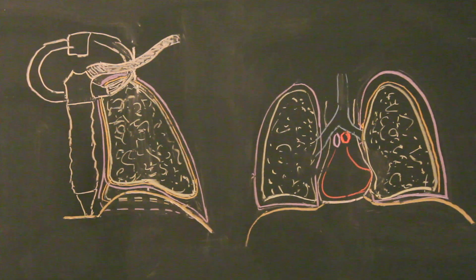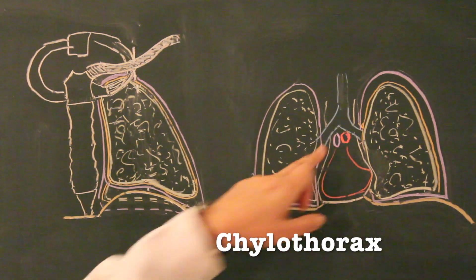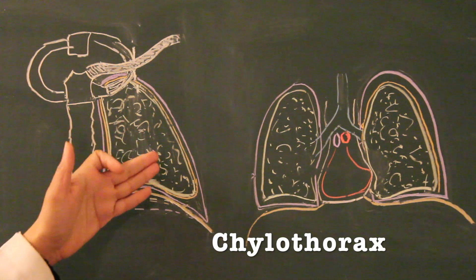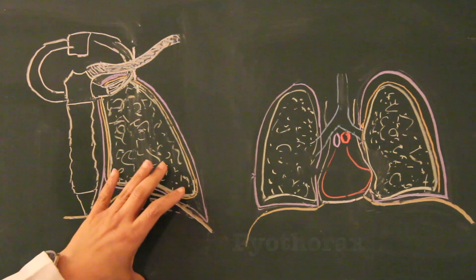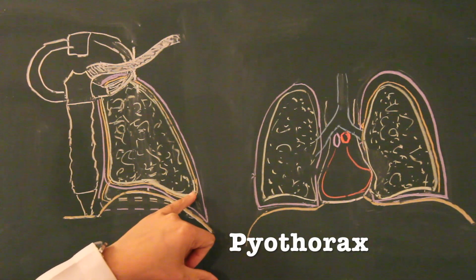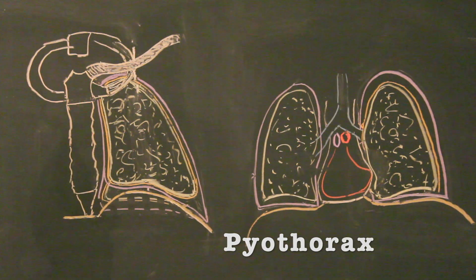Sometimes during surgery a surgeon can damage the thoracic duct, which is present in the mediastinum and carries lymph of the entire body. That can lead to collection of lymph within the pleural cavity — a condition known as chylothorax, because chylos means lymph, the white colored fluid. Sometimes extensive bacterial pneumonia involving lung tissues can extend to the pleural cavity and invade through the pleura, leading to collection of pus within the pleural cavity. That condition is called empyema or pyothorax.